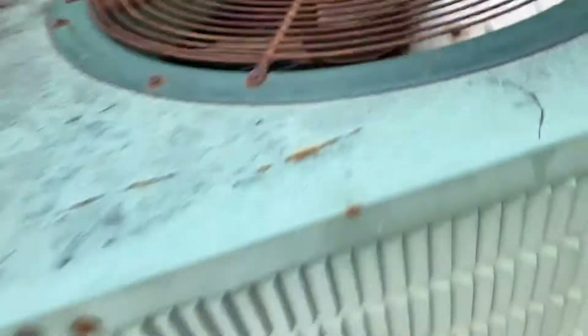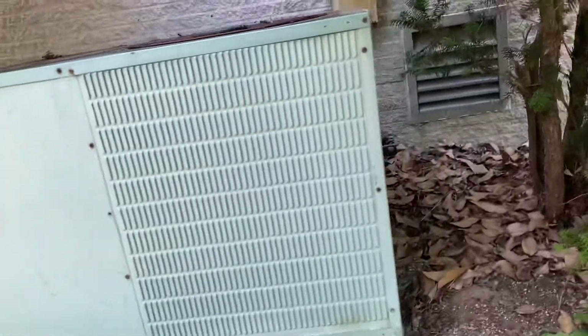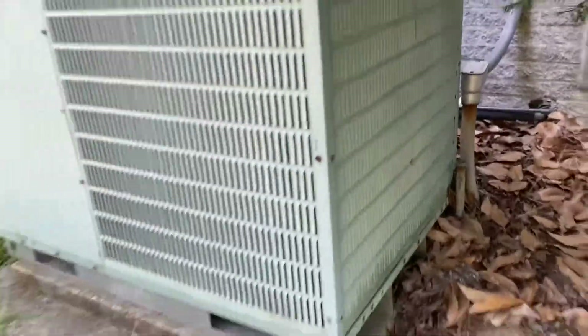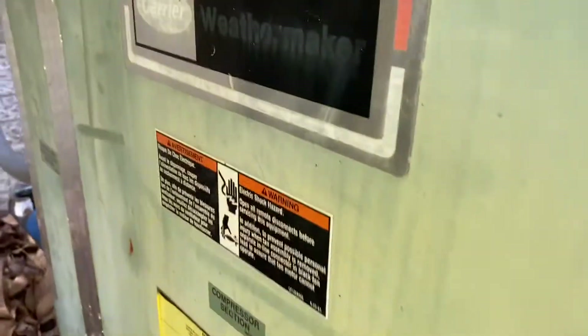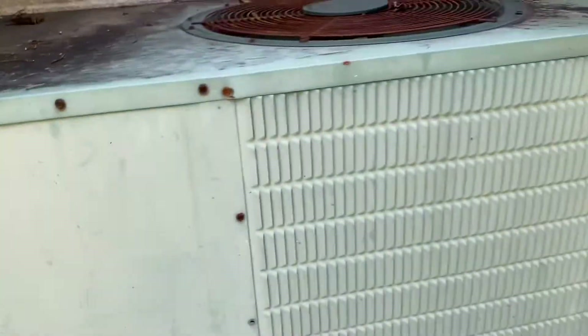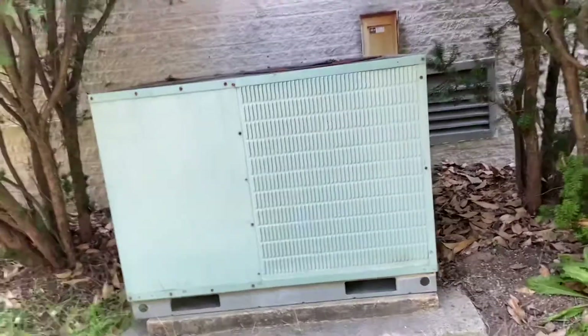I actually found this little Carrier Weather Maker on the other side of the building — no idea if it's a heat pump or straight cool. There's the Weather Maker; these trees are blocking my access to the data sheet. It's still hooked up, but I don't think it's run in a while. Still hooked up to one of the other things we're going to see here.